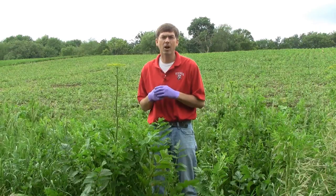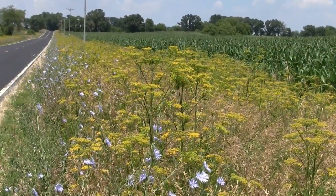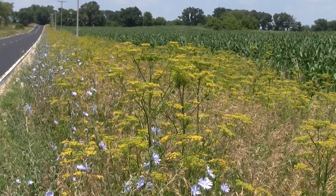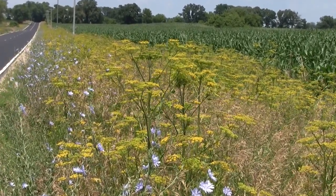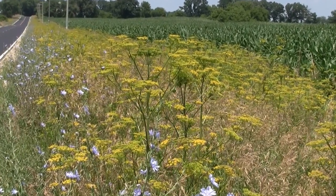Wild parsnip is very common throughout Wisconsin. It's relatively easy to distinguish and can really invade a lot of different habitats. The primary concern is in full sun environments and grassland areas along roadsides, as we see here, and even into prairies and other full sun situations.